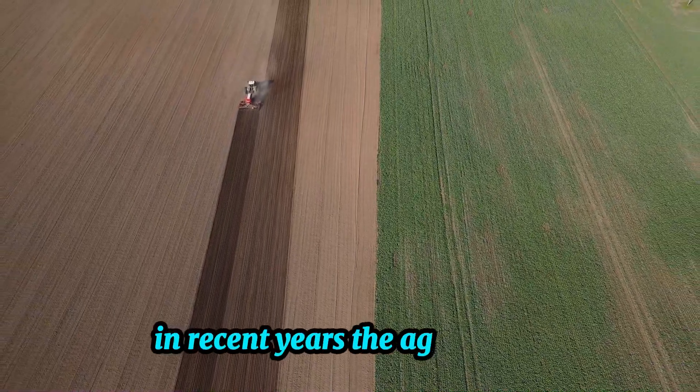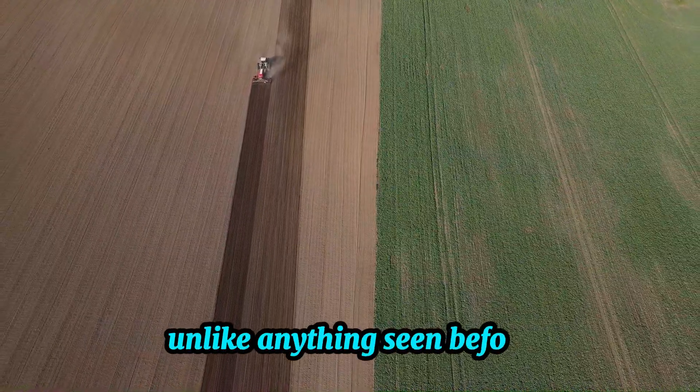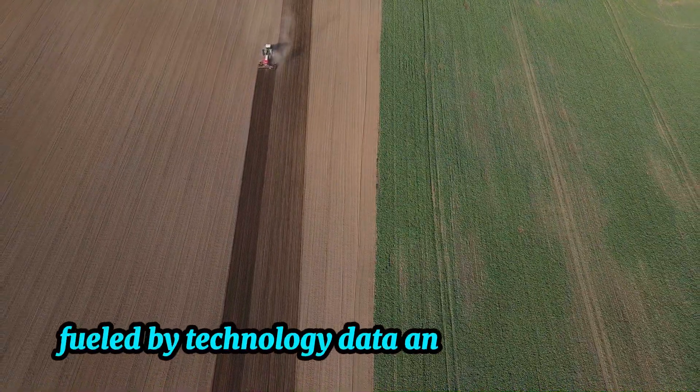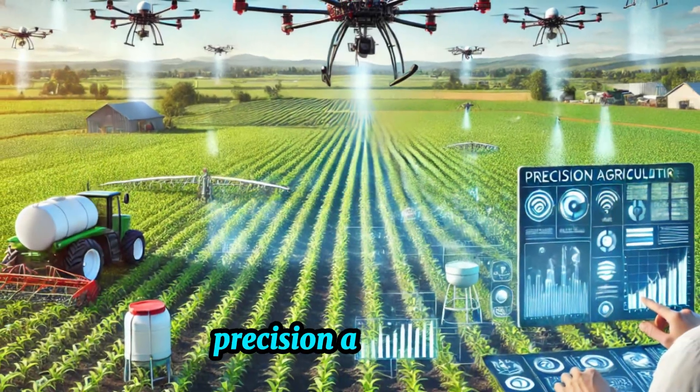In recent years, the agriculture industry has experienced a transformation unlike anything seen before, fueled by technology, data, and sustainability. This revolution has a name: precision agriculture.